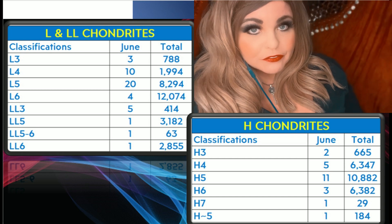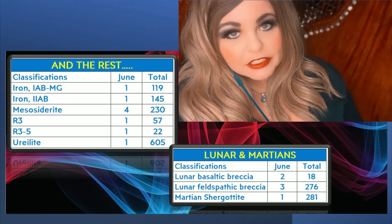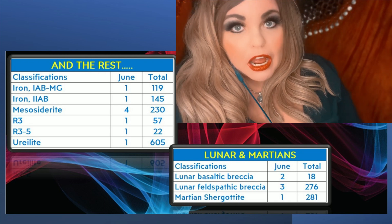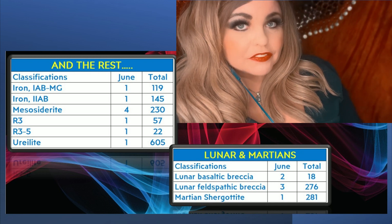If you want to take a closer look, feel free to pause because we're moving on to the last slide. This is kind of the one-stop shop for everything that wasn't in the first two chondrite slides — the Martians, the Lunars, the Rumuruti, and the two irons that were found. That pretty much sums it up for the number of classifications.